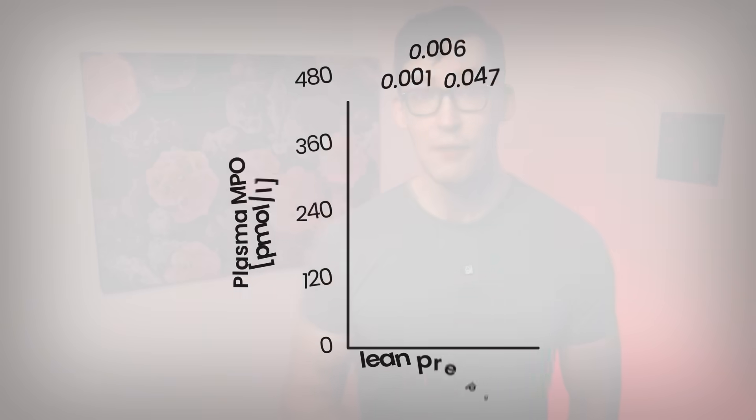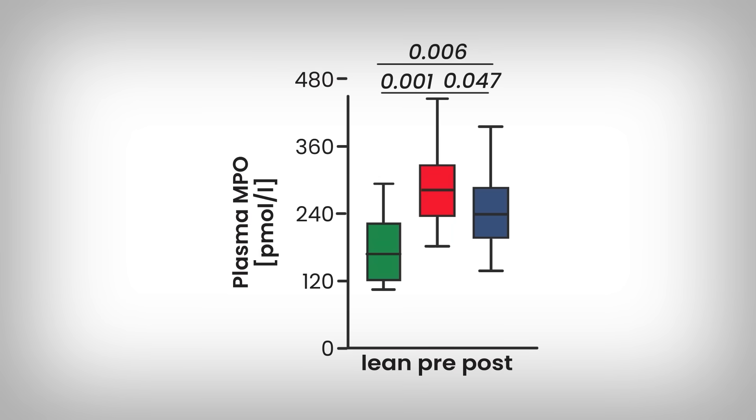Assuming you want to know how to reduce MPO right now, buckle in. The main study we've been going over is not solely in animals, as researchers did relate some of this to humans as well. And we know humans express MPO. It's also shown that people who undergo bariatric surgery—as seen here, the red boxes before surgery and the blue after—experience drops in MPO levels.